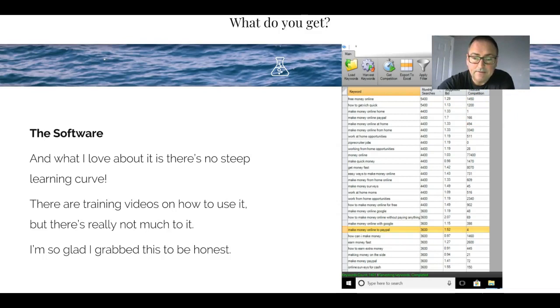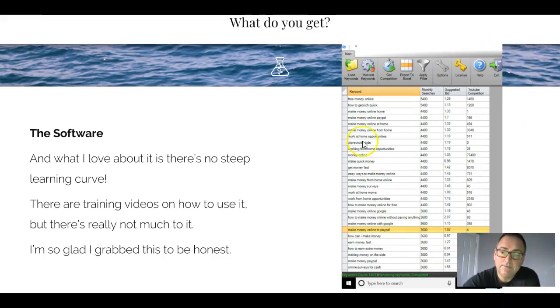So, what do you get? You get this software - here's a screenshot of the results I got. There's no steep learning curve. You look at it and think it looks complicated, but trust me it is not complicated at all. You literally click on 'harvest keywords,' put in your top level keywords - say 'golf tips,' 'golf swing tips' - and it comes back with a long list of keywords showing monthly searches, the suggested bid, and the competition. Here you've got 'make money online home' with a competition of one and 4,400 monthly searches. You can see how powerful this software is.